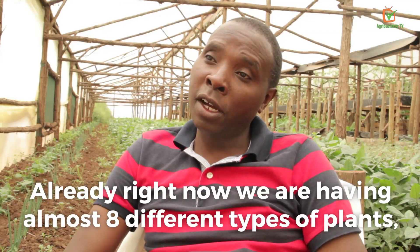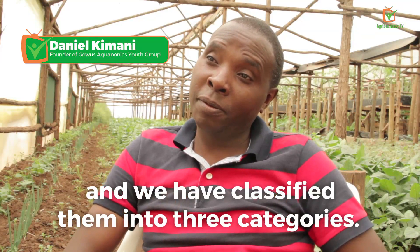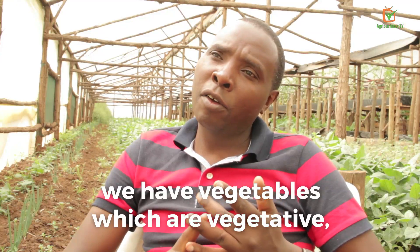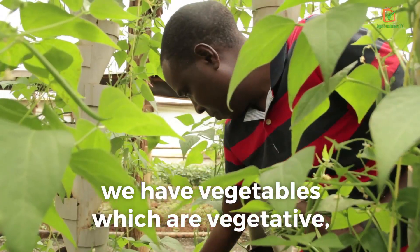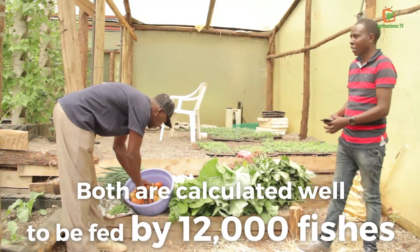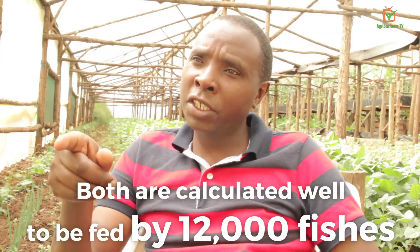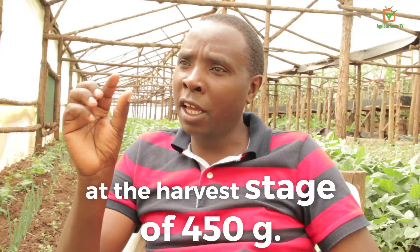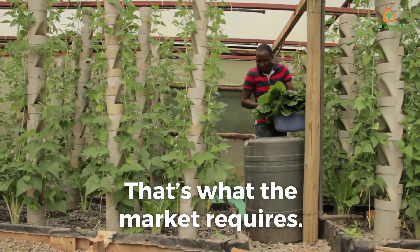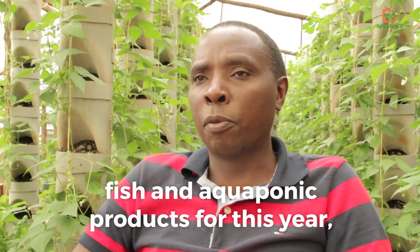Right now we are growing almost eight different types of plants, categorized into three groups: herbs, other vegetables which are vegetative, and fruiting vegetables. Both are calculated well to be fed by 12,000 fish at the harvest stage of 450 grams — that is what the market requires. This is what we do: fish and aquaponics products.